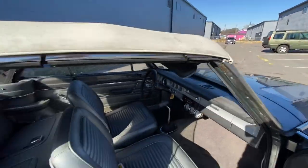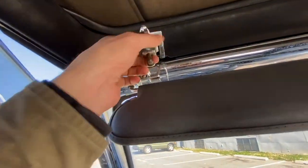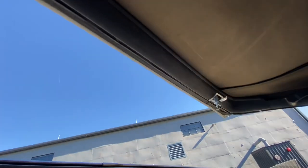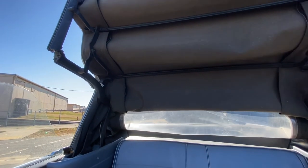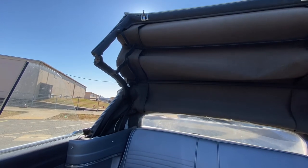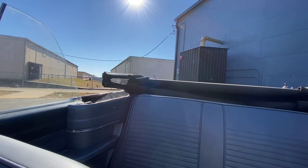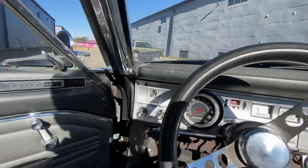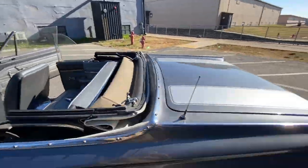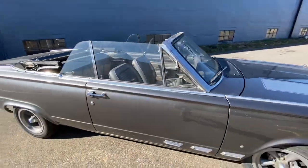Hit one latch here, then the one on the other side. There's the latch — and there she goes. This is crazy for a car from the sixties and to still have this function working. That's all there is to it, and now you've got a pretty neat drop-top coupe. Massive trunk. With the top down, this thing looks pretty damn good.